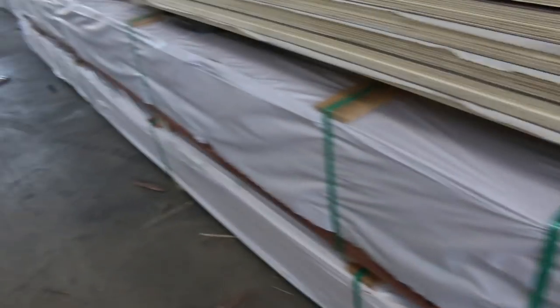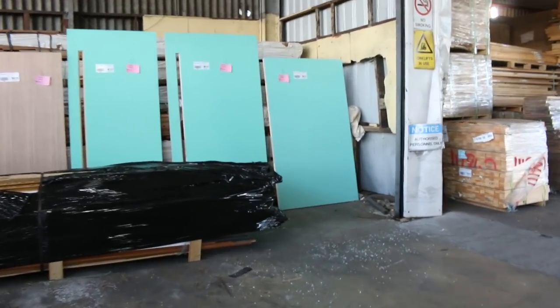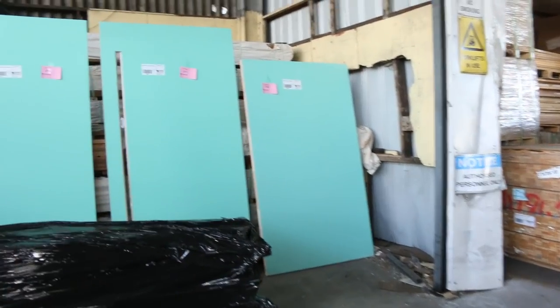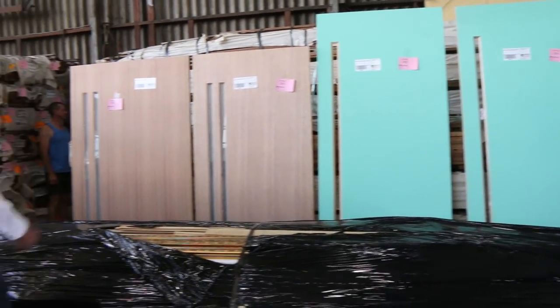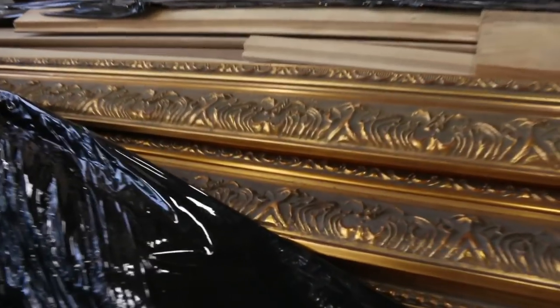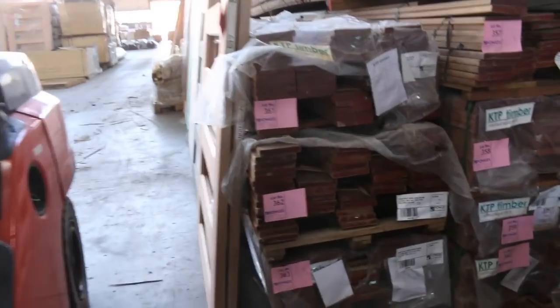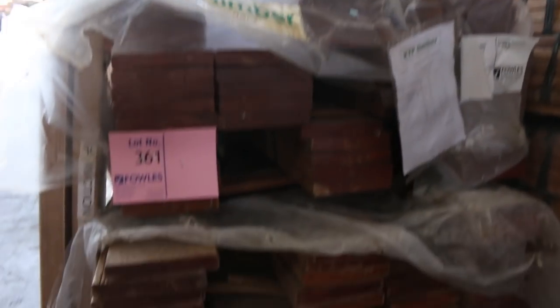As usual we've got heaps of doors — some really big large ones this week, nice entrance doors. A pack of timber moldings here, lot 289, going to the highest bidder — massive pack of timber. Copper decking over here, the 140x22 select grade — a few packs of that.